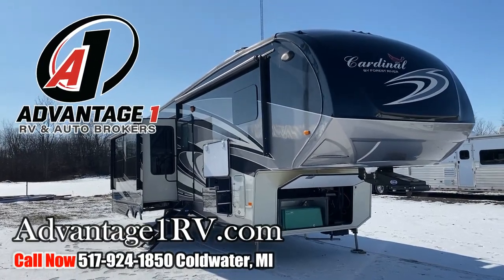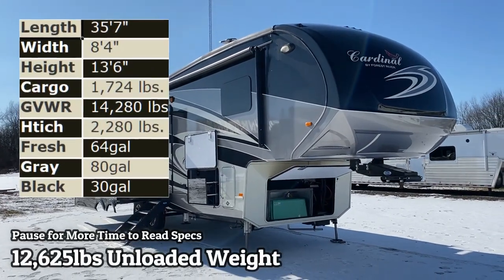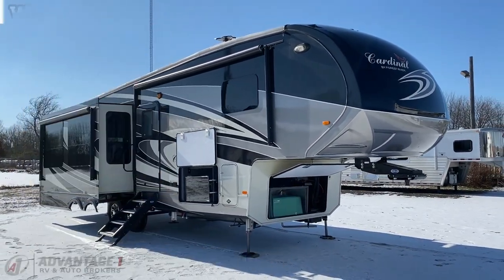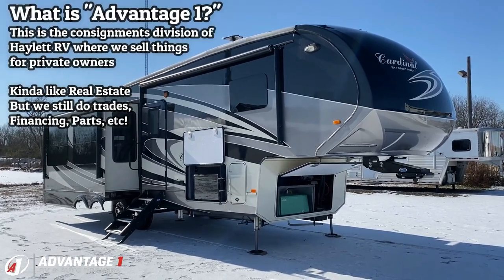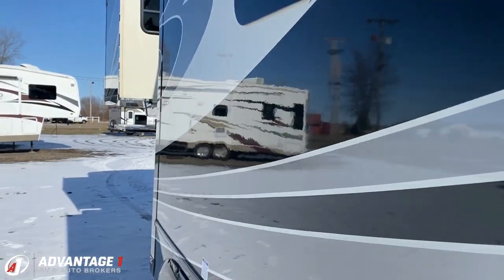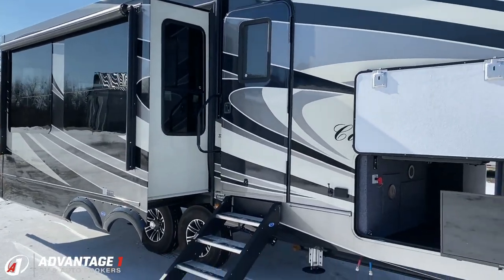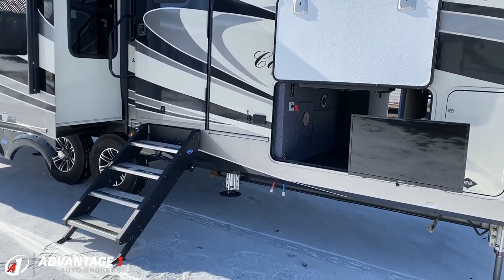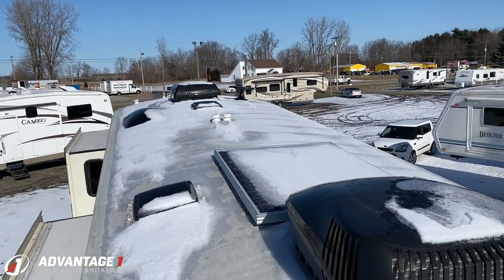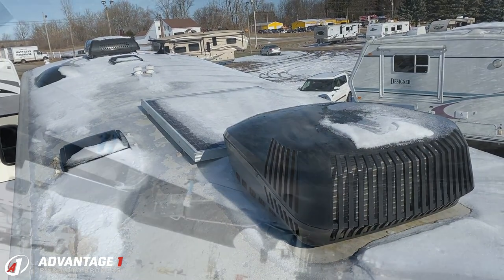If you are looking for the last one you're ever gonna buy, congratulations — you might have just found a simply stunning 3350 Cardinal, landed down here at Advantage One RV. It has it all: roof solar, washer and dryer, generator, full-body paint package, and a partridge in a pear tree. The only thing this thing needs right now is a new owner — give us a call and I'm pretty sure we can fulfill that need. This is glorious.